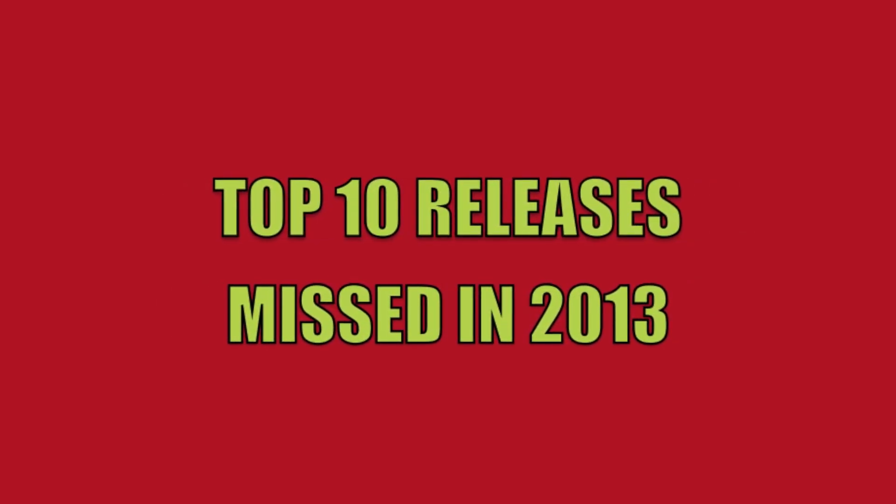Hey, what's going on guys? DJS here. I wanted to bring you guys a video — my top 10 releases that I missed in 2013. Let's go ahead and jump in.